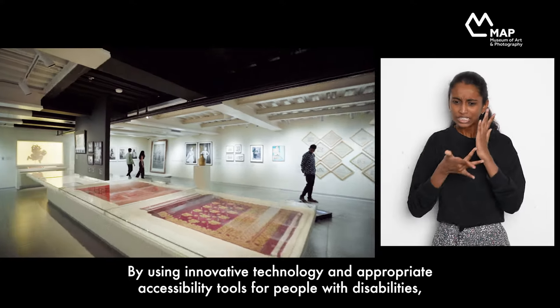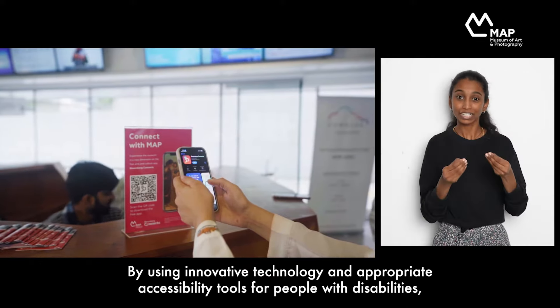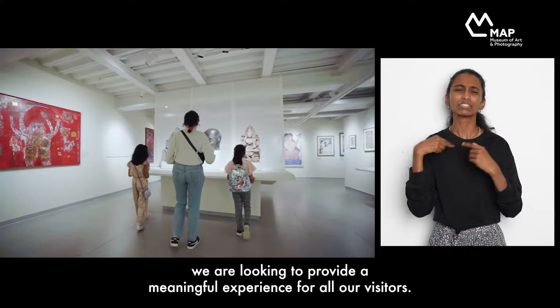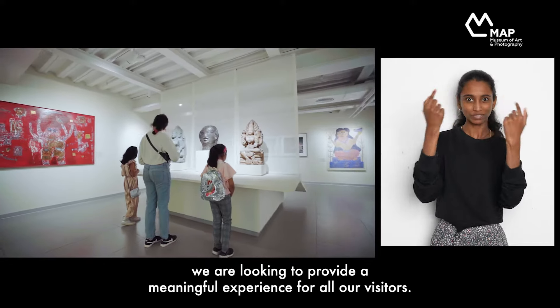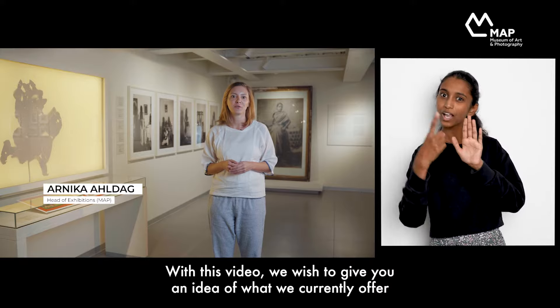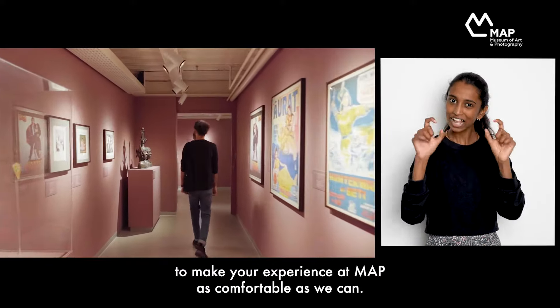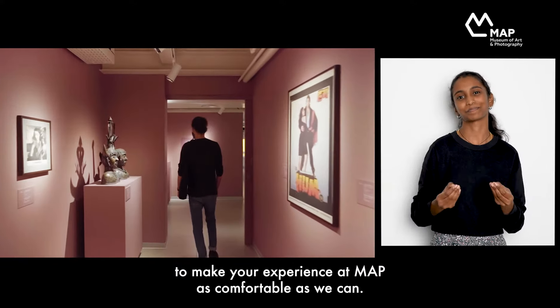By using innovative technology and appropriate accessibility tools for people with disabilities, we are looking to provide a meaningful experience for all our visitors. With this video, we wish to give you an idea of what we currently offer to make your experience at MAP as comfortable as we can.